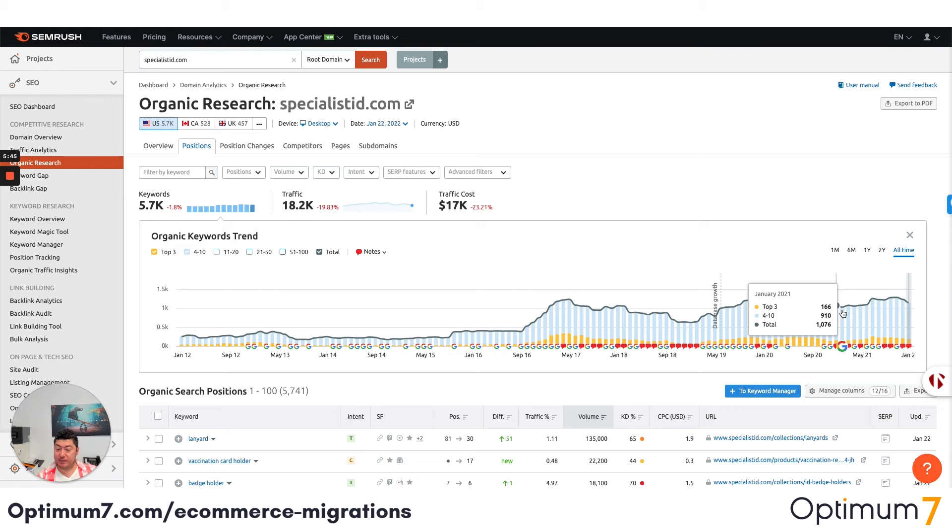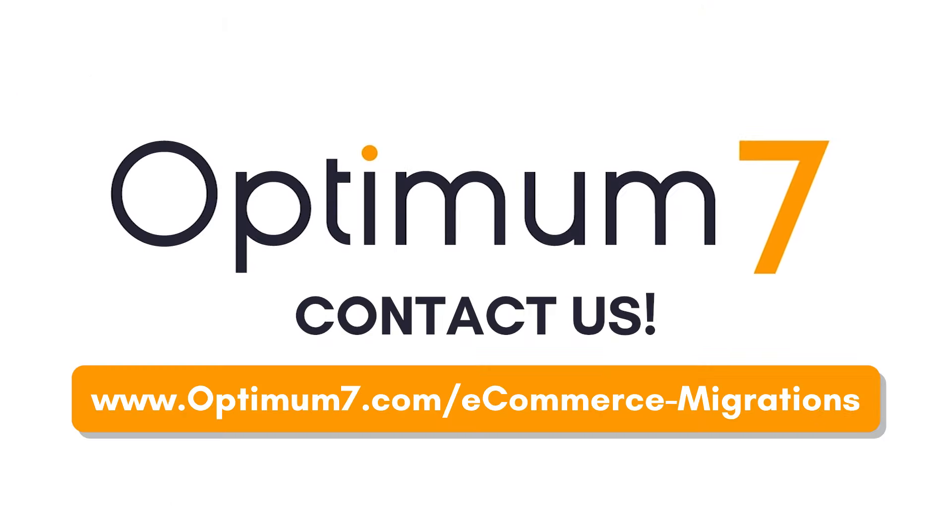If you have any questions, please let us know. I hope this video was helpful. Please reach out to us at Optimum7.com — you can always email info@optimum7.com or click the link below.